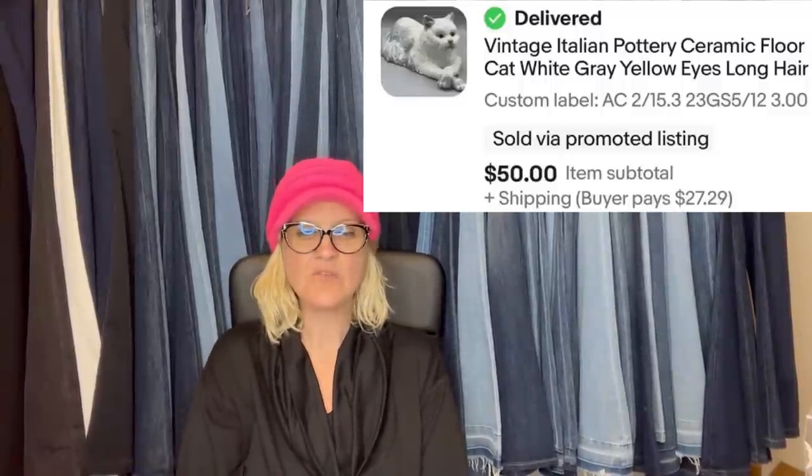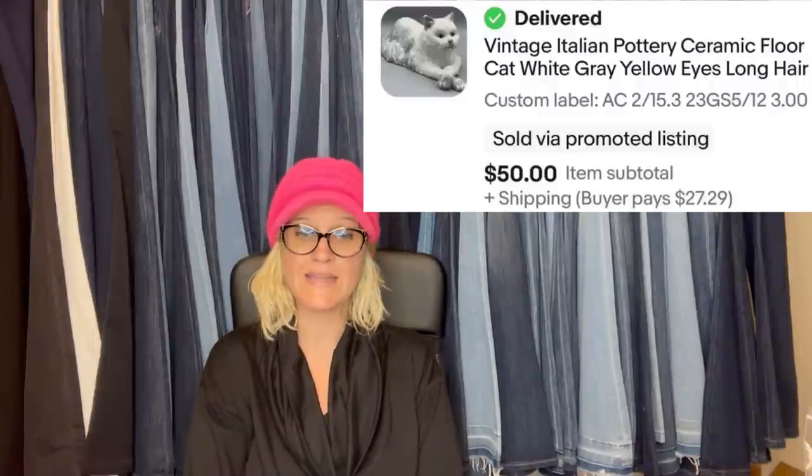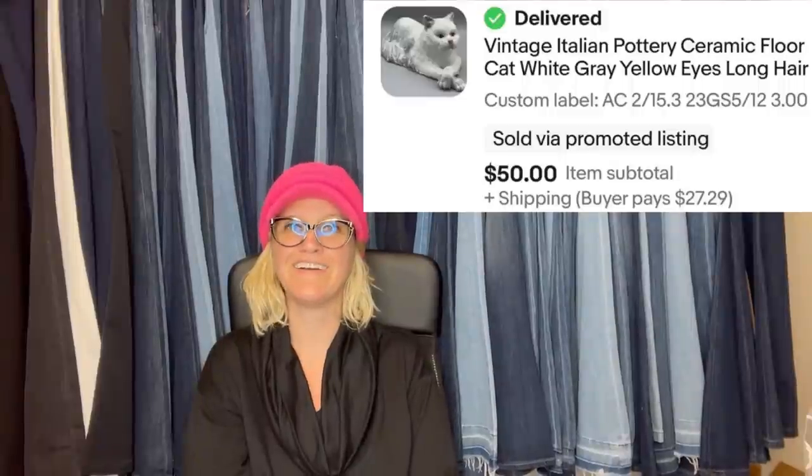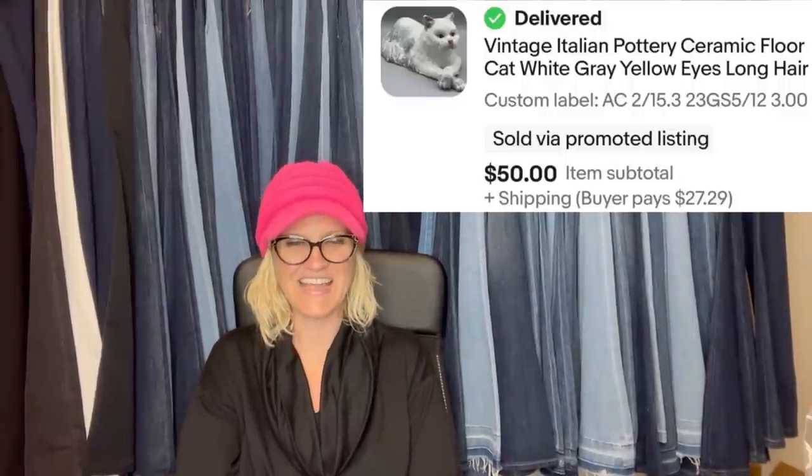Here's another one from Found by Chance. Found this large Italian pottery cat at a garage sale for $3 and it sold within a couple days of listing. Took a best offer of $50. It's a cat laying on the floor and it's ceramic — how fun is that?